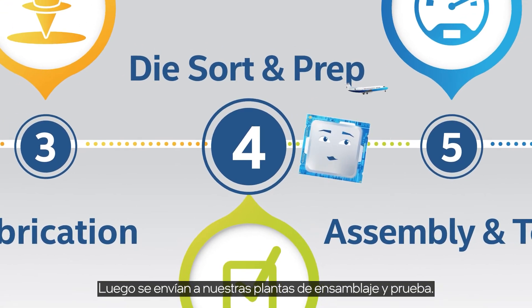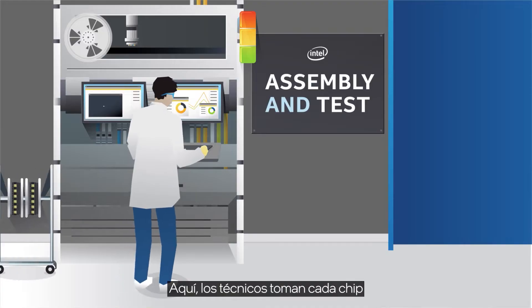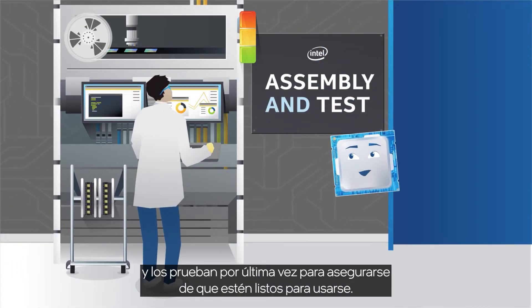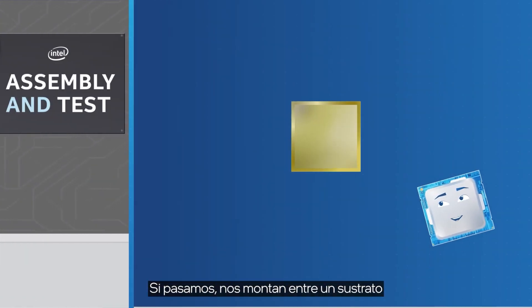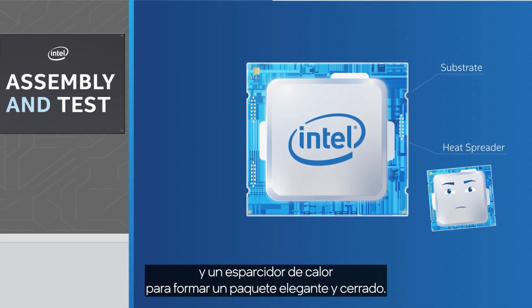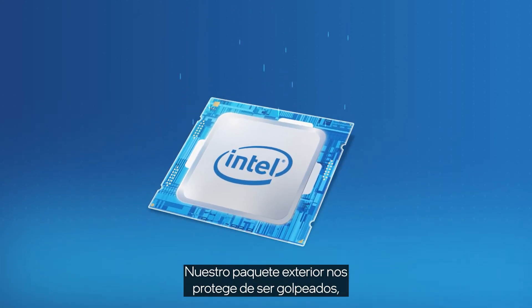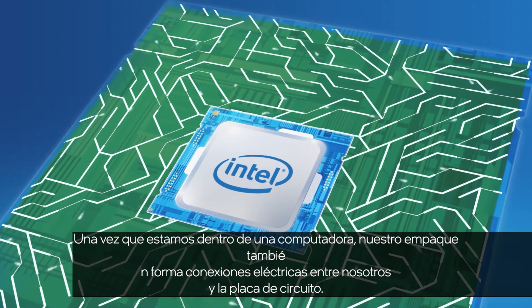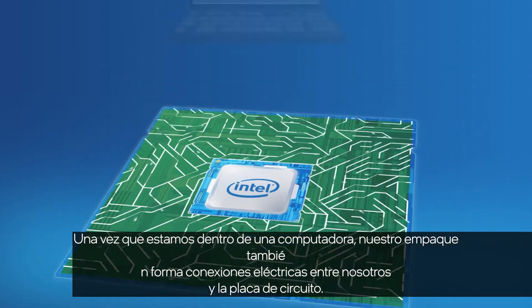Here, technicians take each die and test them one last time to make sure they're healthy and good to go. If we pass, we're then mounted between a substrate and a heat spreader to form a sleek, enclosed package. Our exterior package protects us from getting knocked around, heat, and contaminants. Once we go inside a computer, our package also forms electrical connections between us and the circuit board.